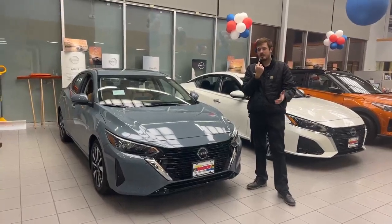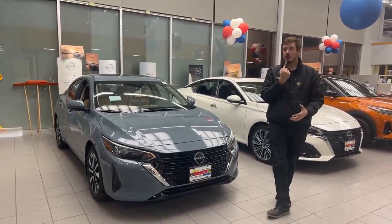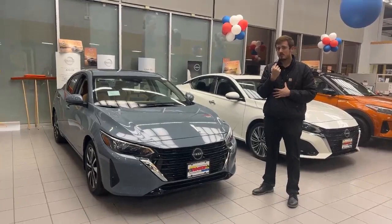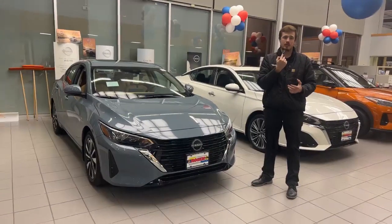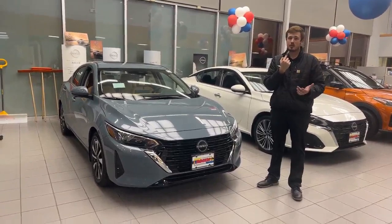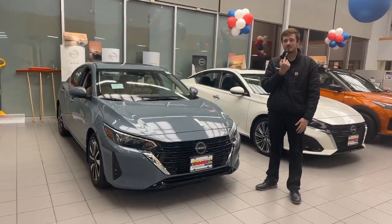If you guys have any questions about the 2024 Nissan Sentra SV premium or any other vehicles we have in stock, my name is Bradley and I'd be more than happy to assist you, as would any of our other product specialists. Feel free to give us a call at 608-276-0335 to answer any questions or schedule a time to come in, or just swing by 2510 West Beltline Highway, Madison, Wisconsin. Thanks!